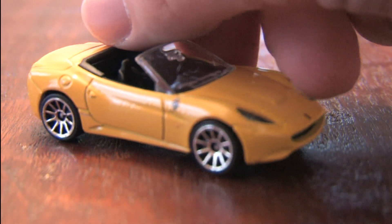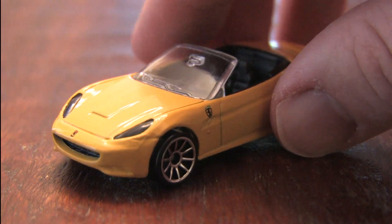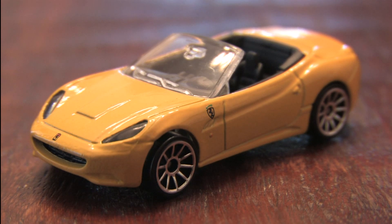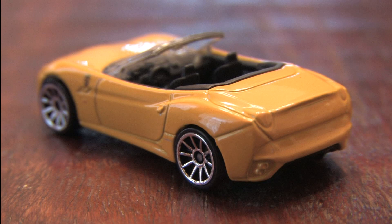From Hot Wheels, this is the Ferrari California convertible with a yellow paint job that I found in a Hot Wheels 5-Pack — the one with the white 360 Modena and F-355 with the awful white flames. A Hot Wheels Ferrari 5-Pack.